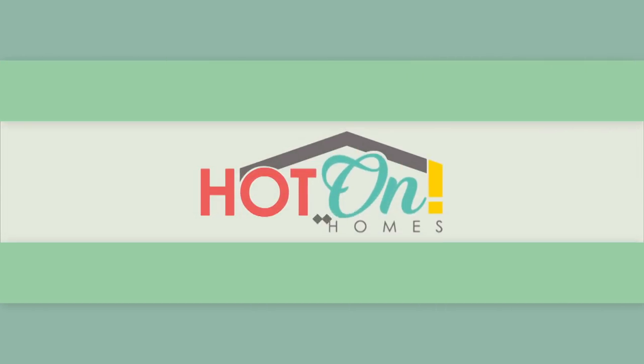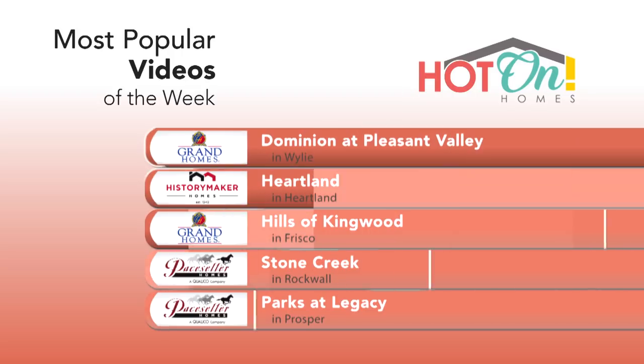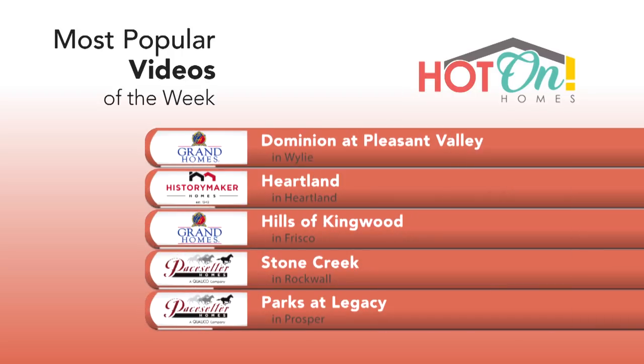Ever wonder where the hottest communities are in your city? Here are the top five community videos watched by local home shoppers last week. Go to HotOnHomes.com and take a look at these amazing communities and beautiful videos.